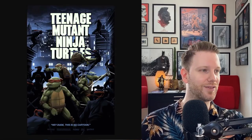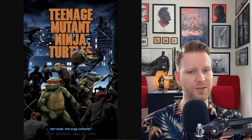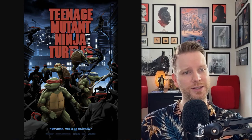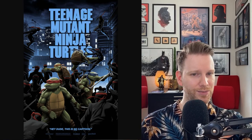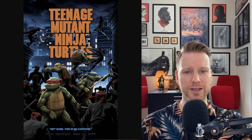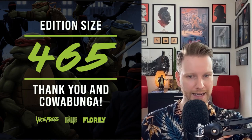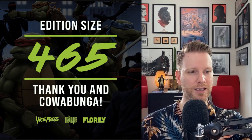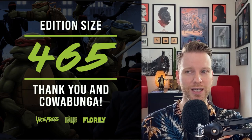Flory has this very cool Teenage Mutant Ninja Turtles print, 24 by 36 inches, with a glow-in-the-dark layer — the title treatment glows as you can see. It's a hand-numbered timed edition. There's also a variant with different title colors for each turtle: blue, red, orange, and purple, same size, in an edition of 35. The final timed-edition count came to 464 hand-numbered prints, available via Vice Press, Bottleneck, and the artist Flory.